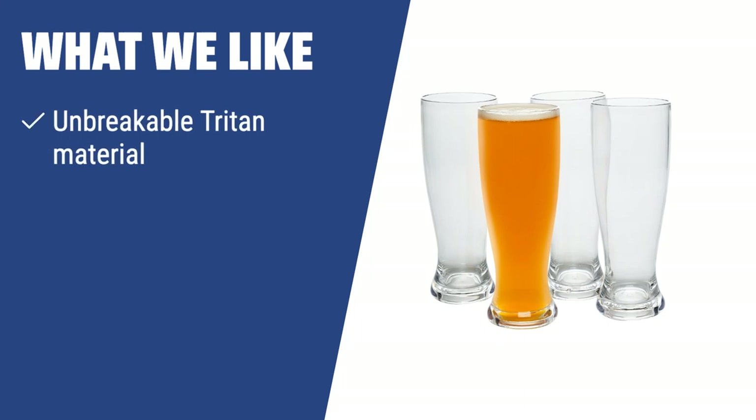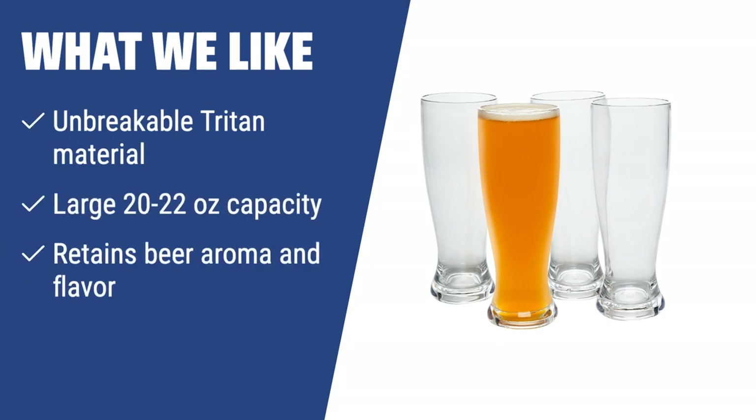What we like: For those who enjoy rowdy parties and outdoor gatherings, the Deco Unbreakable Beer Glasses made of Tritan material are a great choice. With a large 20–22 ounce capacity, these glasses are shatterproof and perfect for serving wheat beers, ales, and lagers. Ideal for maintaining the beer aroma and flavor, and suitable for hassle-free party hosting.